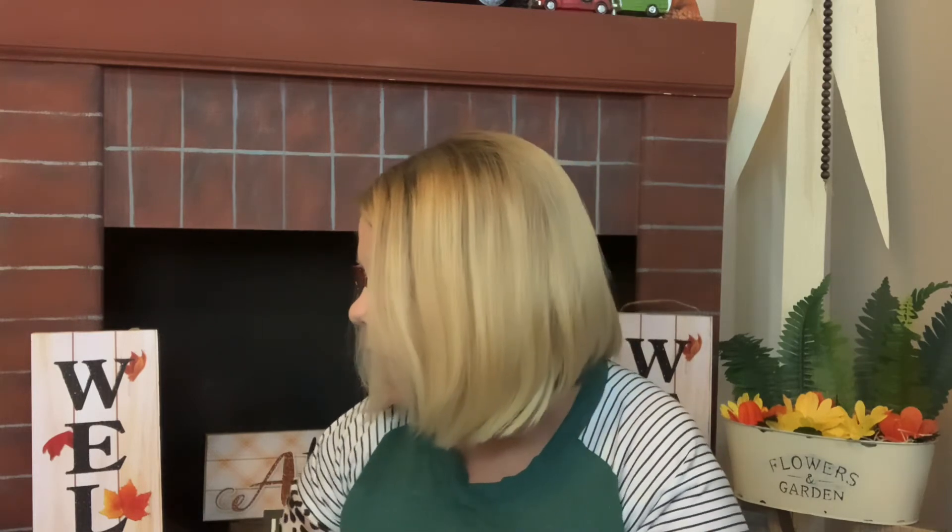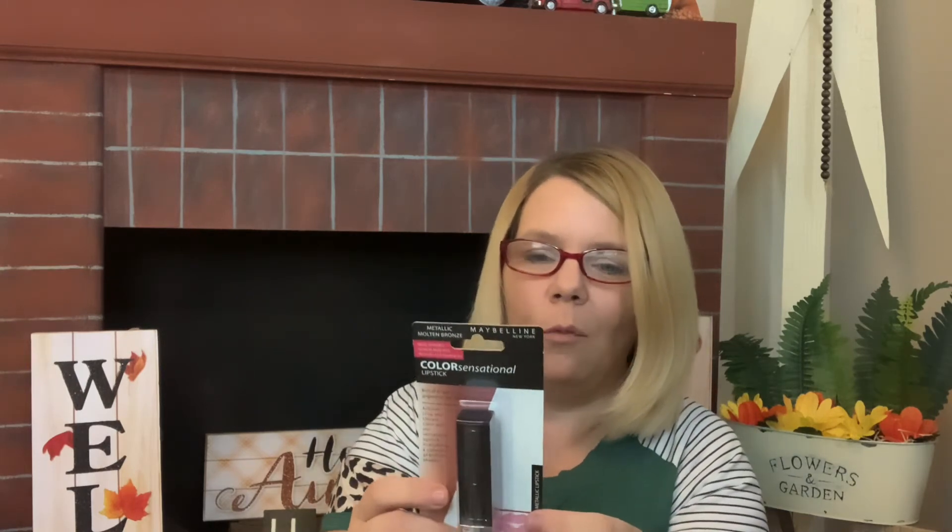Not a lot of makeup to be found this week at the Dollar Tree — I think their main focus is fall. I did just get the Maybelline Molten Bronze lipstick. I'm not really sure what this one looks like so let's open it up and swatch it together. I should have done this prior — and of course I have no fingernails today to help out!